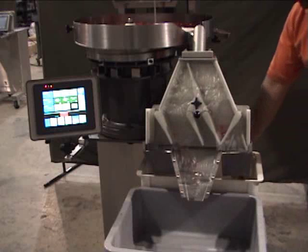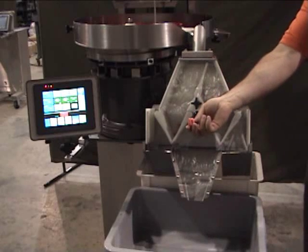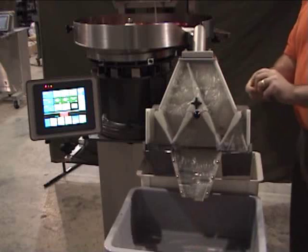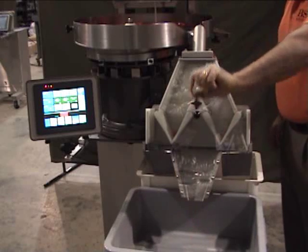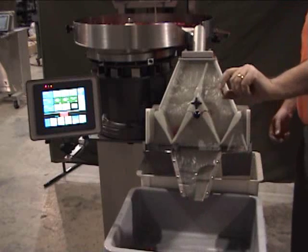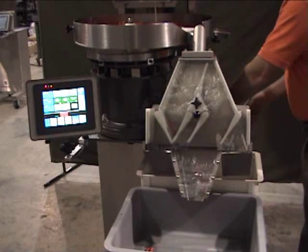You can choose to reject these parts or allow them to get into the package without affecting the count. Competitive counters do not have the recognition capabilities of the Batchmaster, and this demo would result in over or under counts.